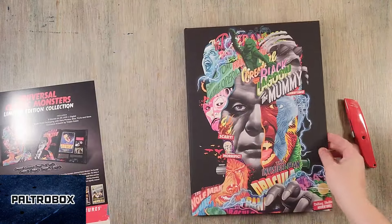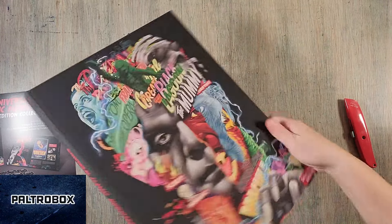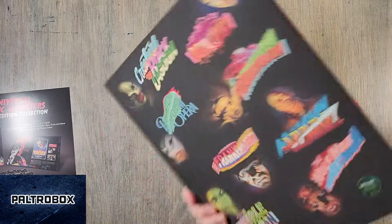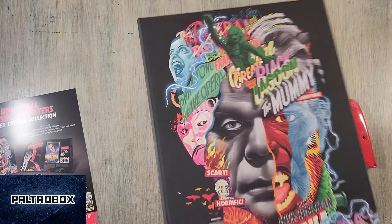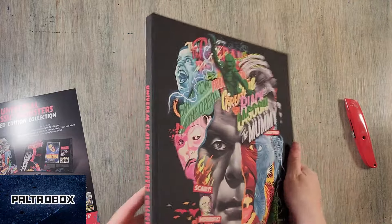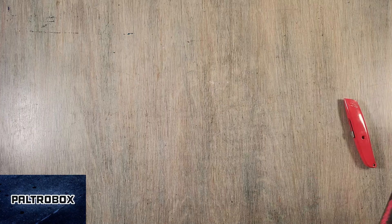Who can you buy this from? Universal Pictures Home Entertainment. It's the Universal Classic Monsters Limited Edition. Reminds me of the Neon Museum in Vegas — a little, in a good way.